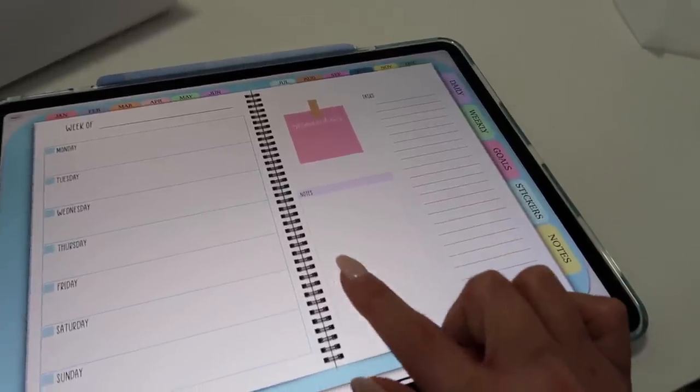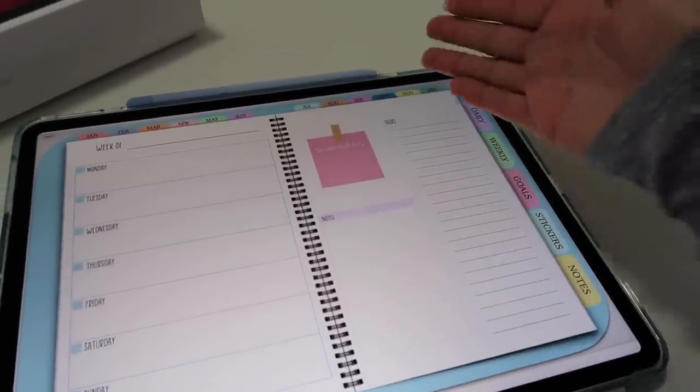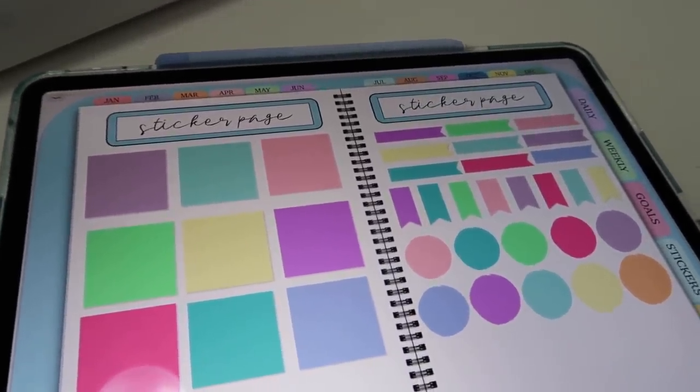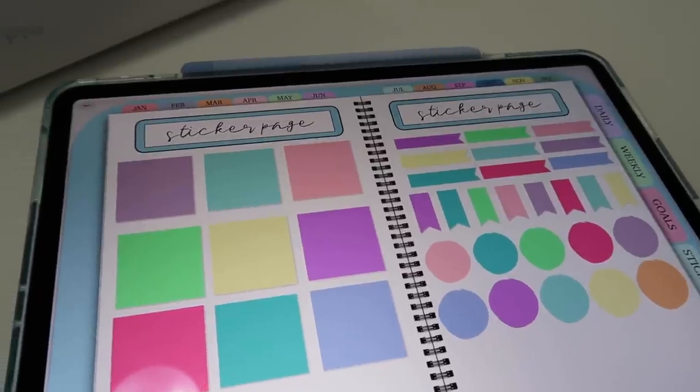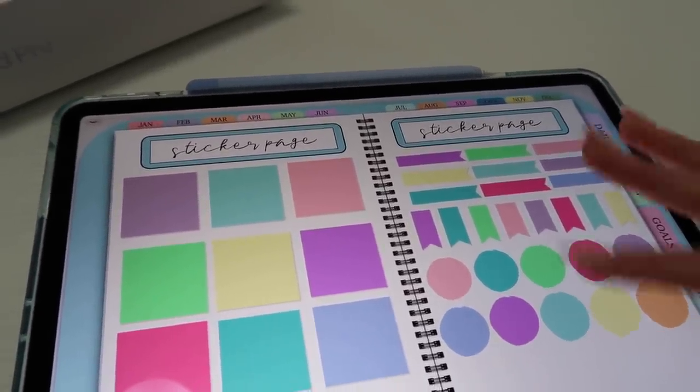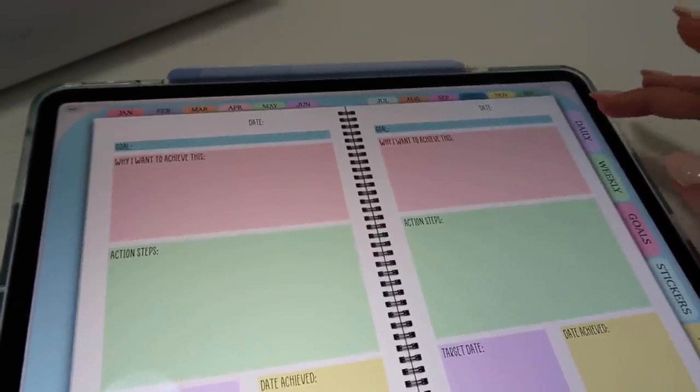You do just need to have GoodNotes or another note-taking app and an Apple Pencil. Here's a little sneak peek of the stickers that come free with your purchase of the Colorful Daily Life Planner. I'm so excited about all of these because they were designed by me in Procreate — I just am so proud, I worked so hard on this and I can't wait for you guys to have your chance to start using it.